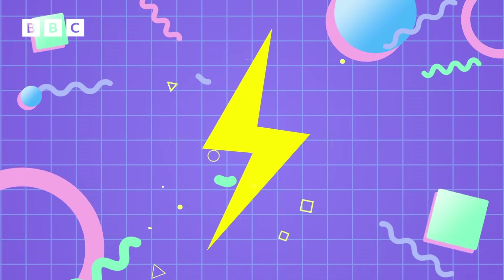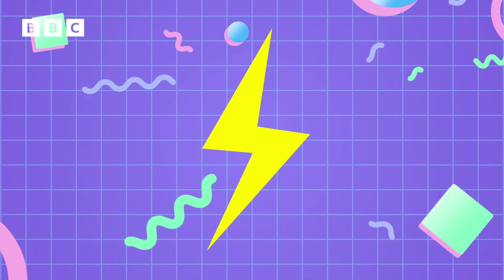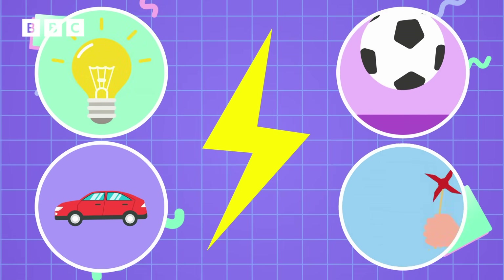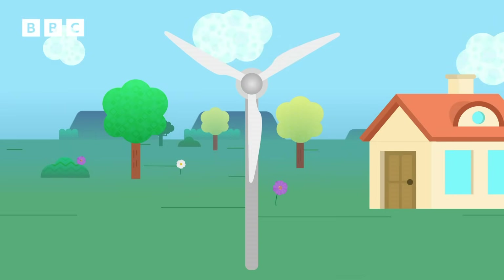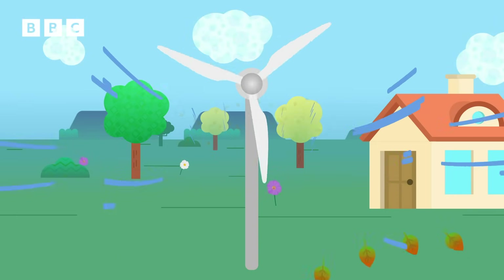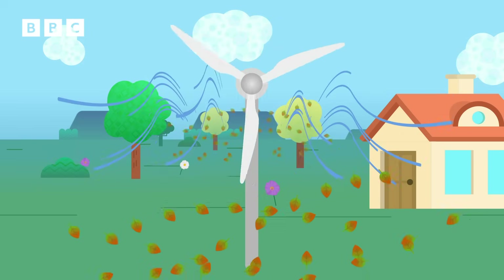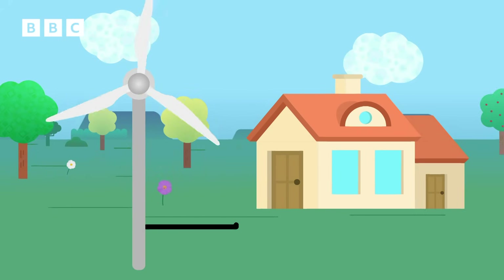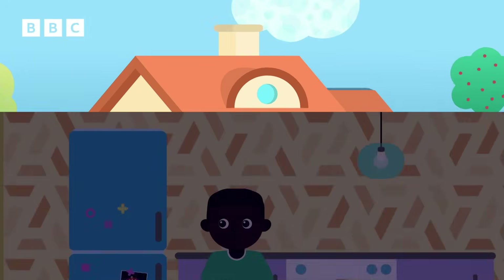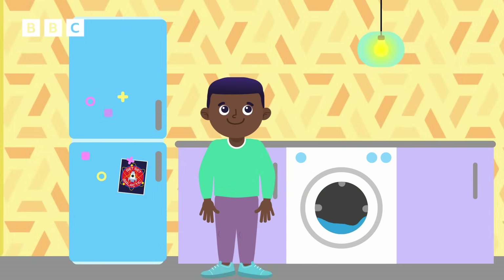Energy is what makes things happen. It's what gives objects the ability to move, light up, bounce, or spin — like a wind turbine. It works by capturing energy from the wind to turn its big blades, which are used to make electricity. That electricity connects to our homes, providing energy that we can use for things like light bulbs, washing machines, and the screen you're watching right now.